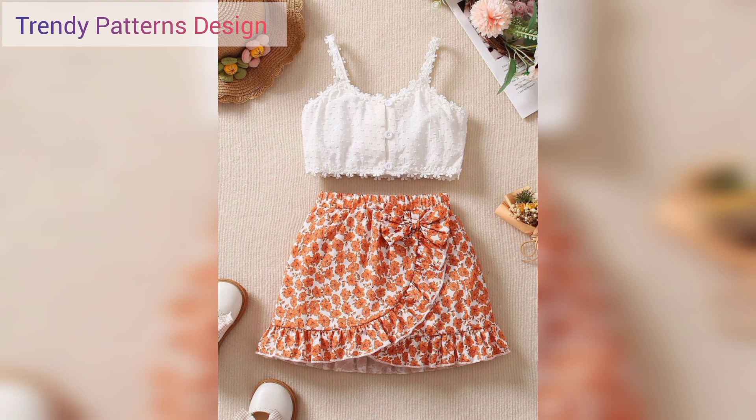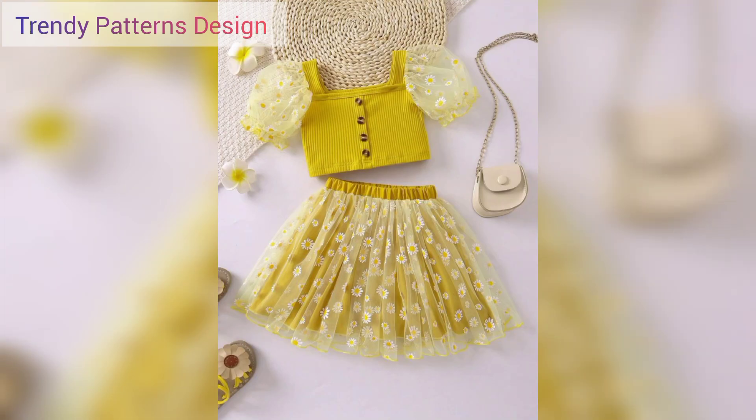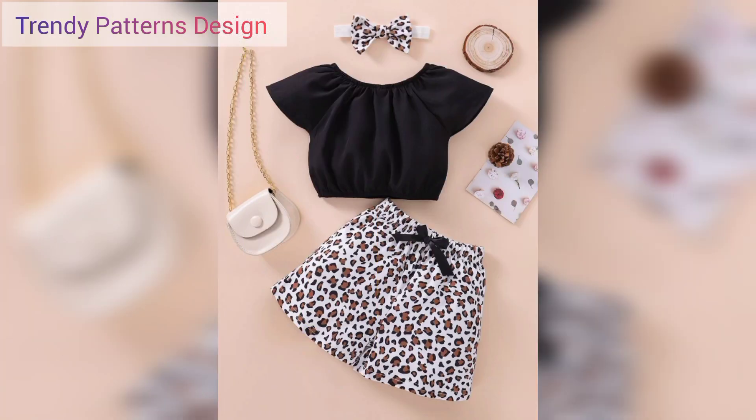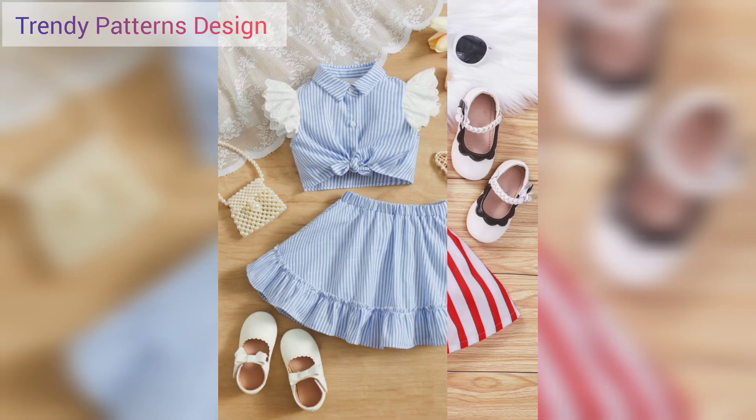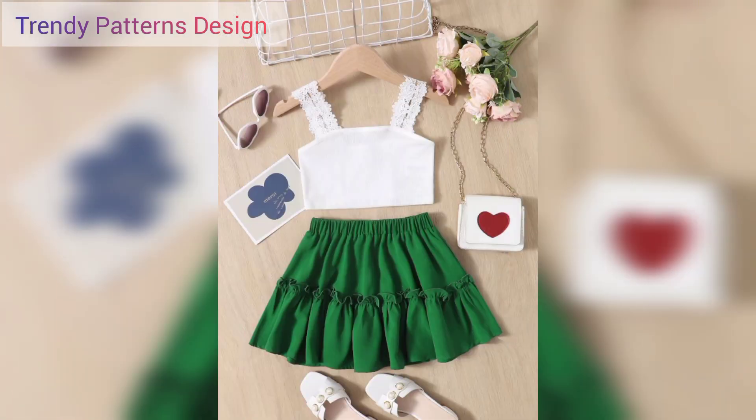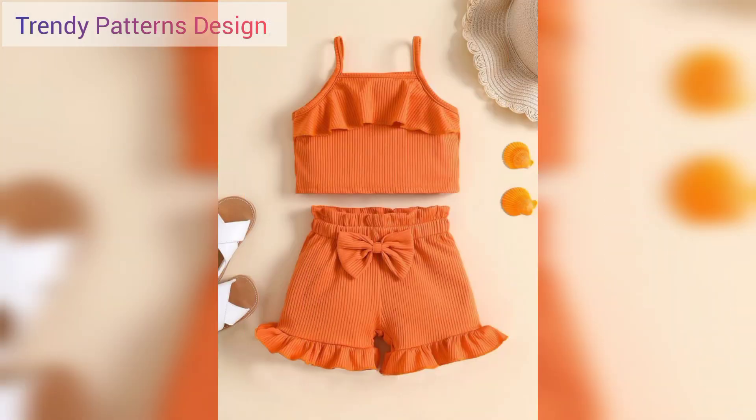The fashion lovers are always searching for cute and unique ideas and fashions. In this video, you will see all designs and all colors. Some people like bright colors and some people like light colors, but in this video you will see all color designs.